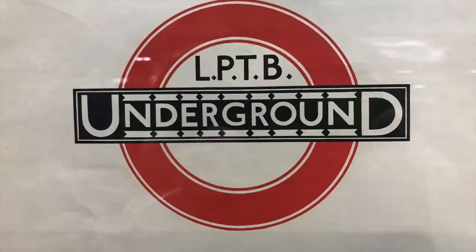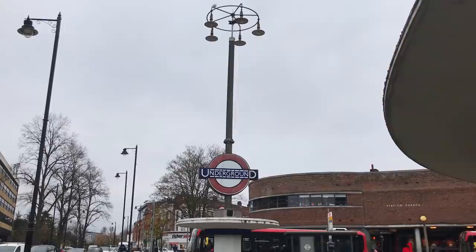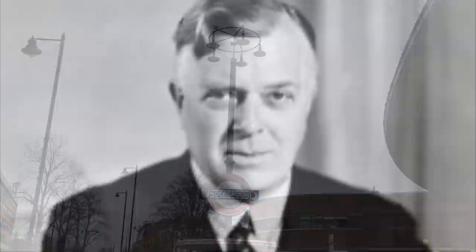In July 1933, the same month that the extension would be completed, London's buses, trams and tube trains would come together under the London Passenger Transport Board, or London Transport as it was known to the public. It was time to forge a new corporate identity, one that reflected this exciting new time.